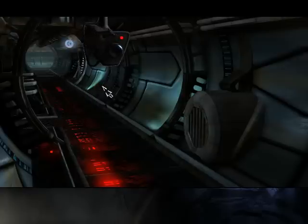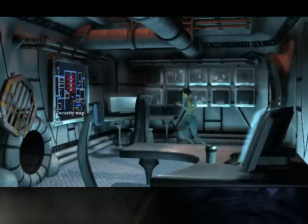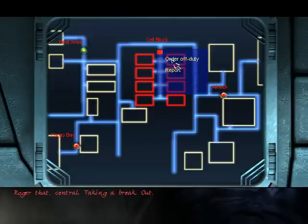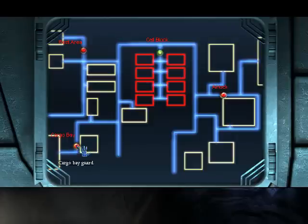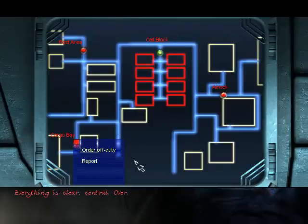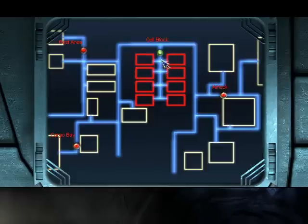Walking a bit slowly there, April. Let's see what we can tell him. We can ask him to report — everything is clear, Central, over — or we can order him off-duty. Roger that, Central, taking a break, out. You can only order one guard off-duty at a time; we cannot order the cargo bay guards off-duty as well. Still a very stupid policy. But their stupidity is to our benefit, and now we will be able to get into the cell block.